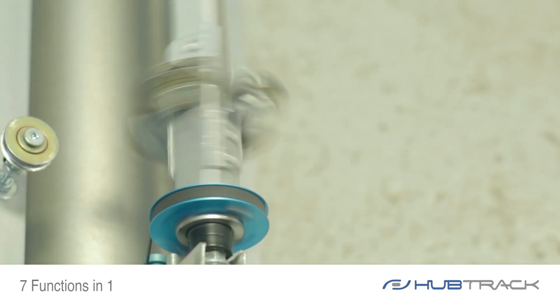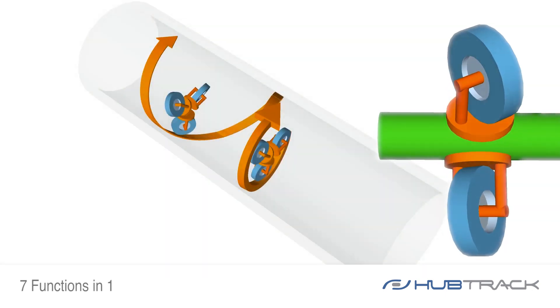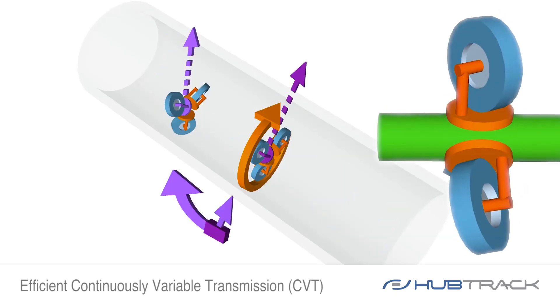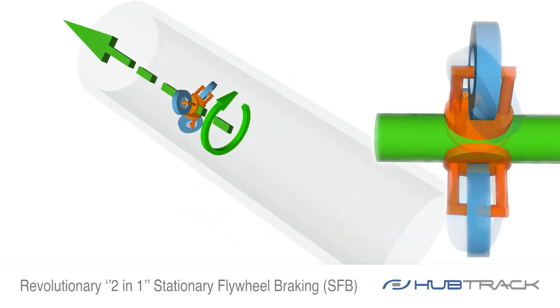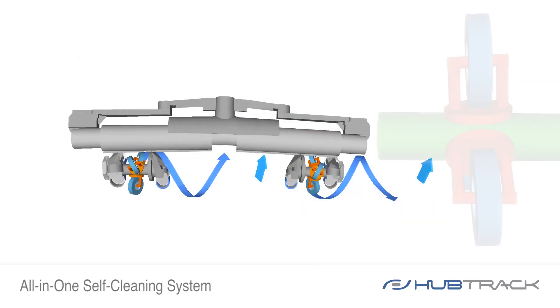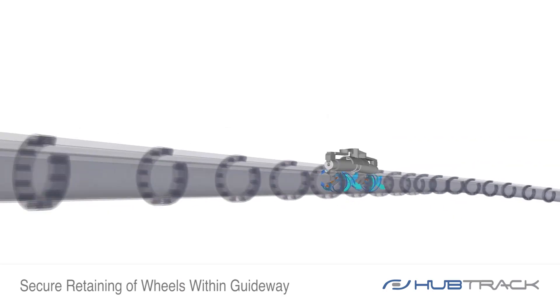Helical traction can provide seven functions in one: powerful direct traction; efficient, continuously variable transmission; revolutionary two-in-one stationary flywheel braking; practical continuous direction inversion; all-in-one self-cleaning system; and secure retaining of wheels within the guideway.